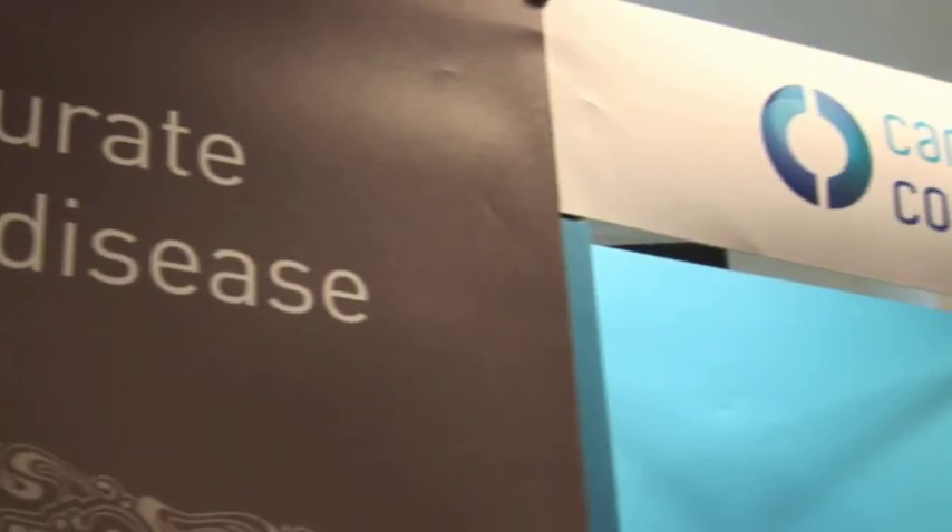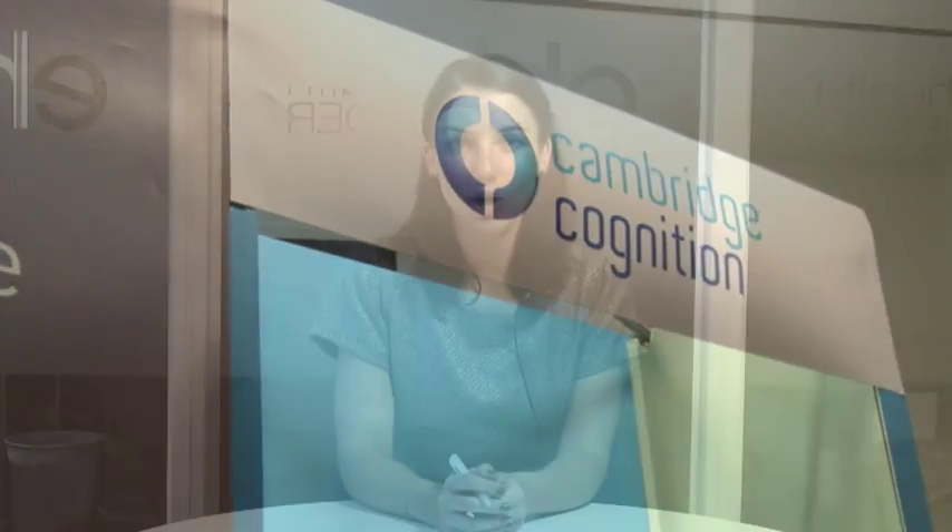The Cantab touch screen technology is the best that can possibly be done at the moment, and he wishes it luck because he thinks it's got great possibilities. The commercial supplier of Cantab, Cambridge Cognition, says it hopes to formally bring the system to market early next year.